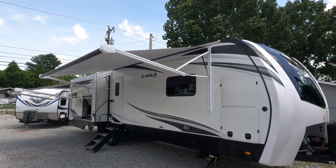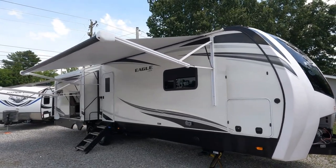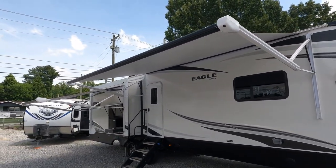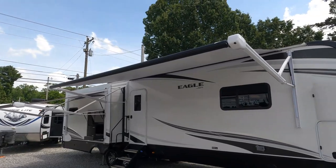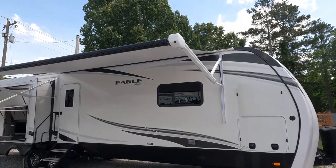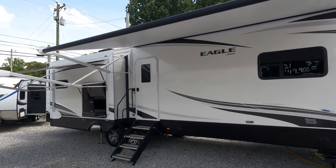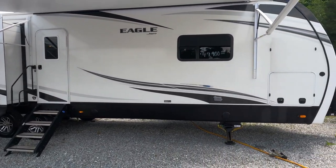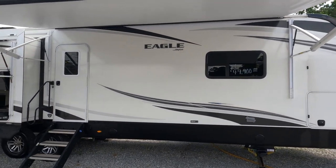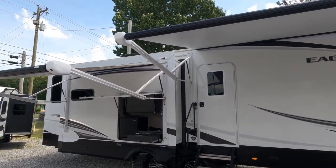Triple slide — and I'm going to try to go over everything this unit has; I may not hit everything but I'll do the best I can. It is 40 feet long, three slides, dry weight 10,987 — call it 11,000 pounds — double axle. It has an auto level system just like a Class A motorhome, power tongue jack, dual power awnings, 50-amp electrical service, and double 15,000 BTU ducted roof airs.